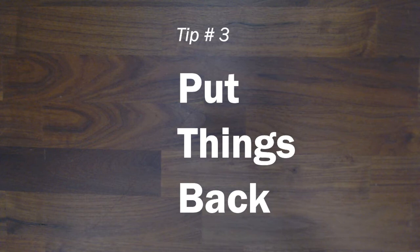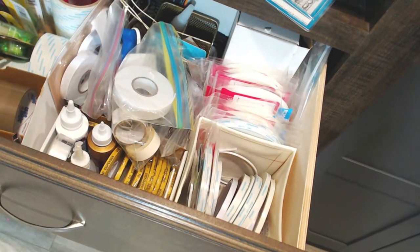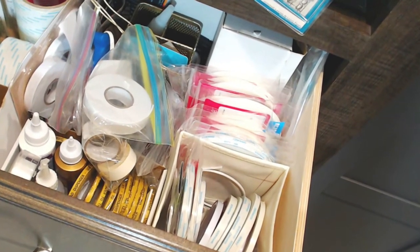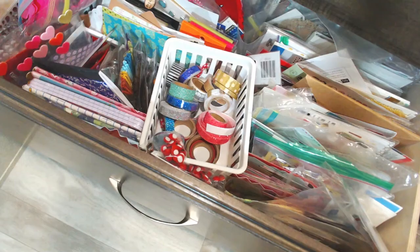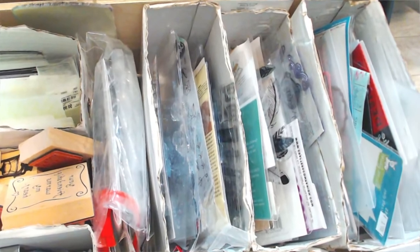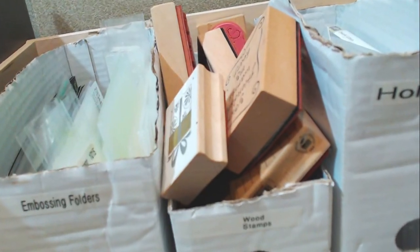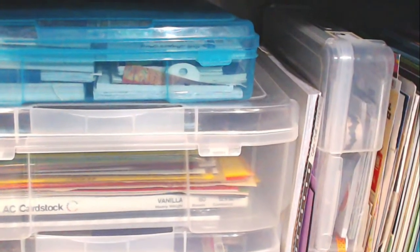Tip number three for keeping things organized as you're creating: put things back. I know that's pretty simple, but if you're a messy crafter and you don't want to put things away right away, that's okay. About every 30 minutes I'll do a sweep and grab the pencils and scissors and rulers and put them all back where they belong. That way it just makes it easier to grab when I need them again.